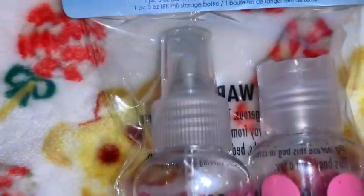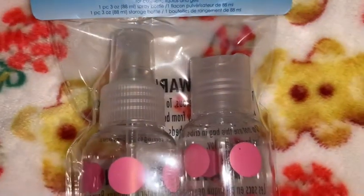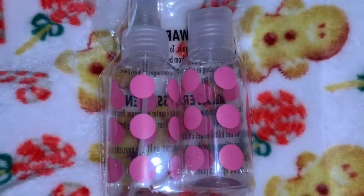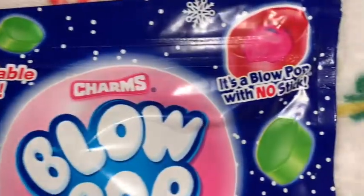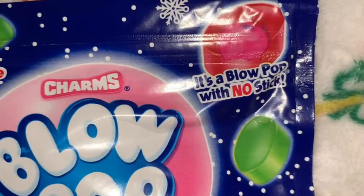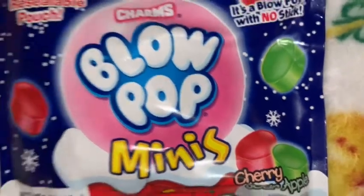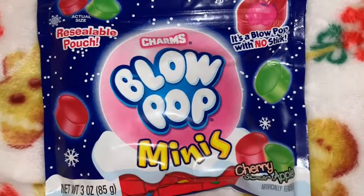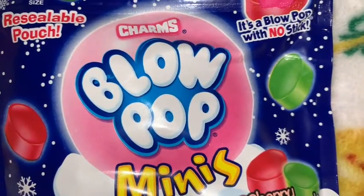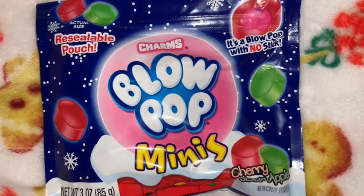I got these little travel bottles: one is a little spray bottle and one has a little flip-top lid. They're clear with really pretty pink polka dots that look like little pink gumballs. I also got this Christmas pack of Charms Blow Pops — these are just like the suckers but they don't have the stick. I think it's cherry and apple, and they're little blow pop minis in a resealable bag. They're yummy — I love these so much.